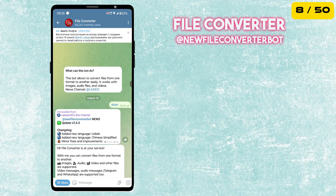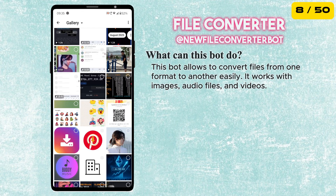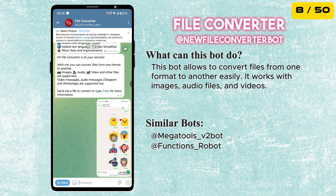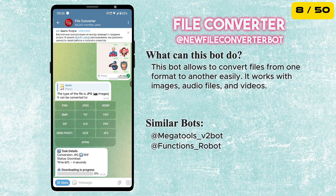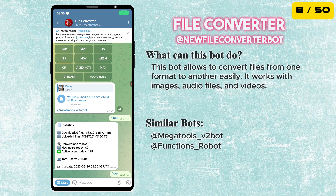The eighth bot in our list is File Converter Bot. This bot allows you to convert files from one format to another easily. It works with images, audio files and videos. Just send a file to the bot and it will automatically detect it and give you options to convert it to the format you need. It supports more than 800 conversions.